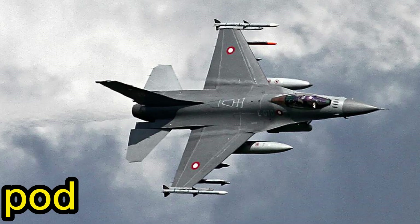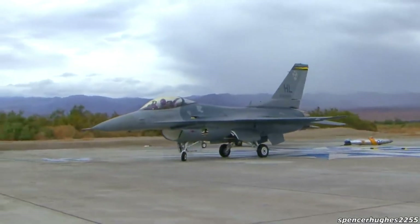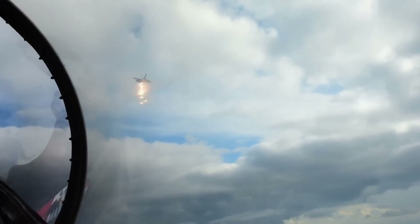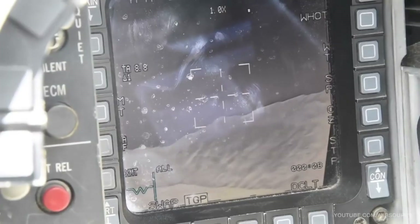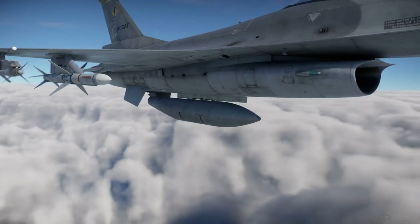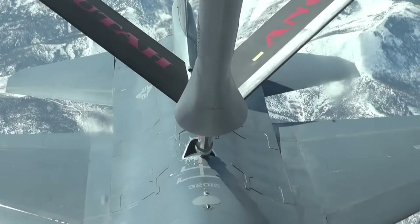The F-16 uses different types of pods to protect itself from enemy fighters and air defense systems, including flares and chaff pods and electronic countermeasure pods. It can carry targeting pods, sniper pods, and EO and IR sensor pods. It carries three drop tanks for extended ferry range, and it is capable of mid-air aerial refueling.